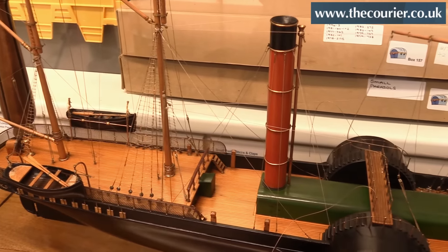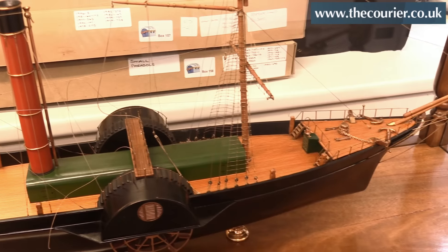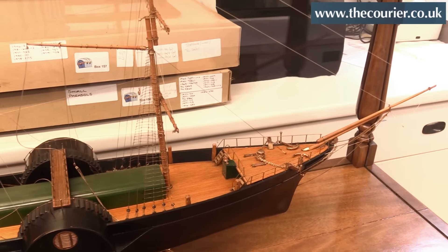It was actually relatively clean but the rigging and the masts and the stays were quite dirty, so I've cleaned all those up.